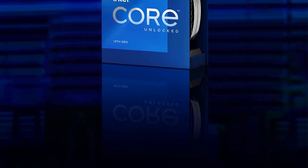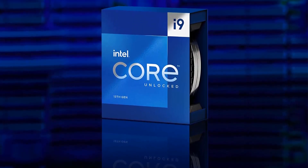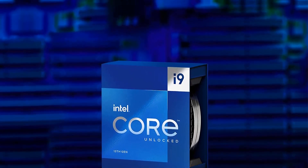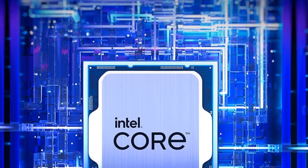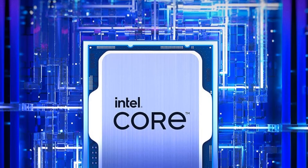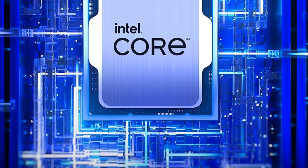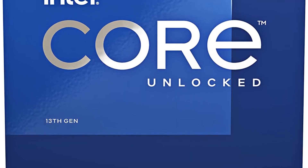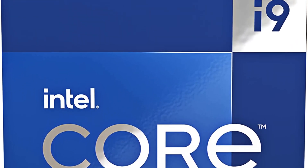The new processors also offer platform flexibility, with support for older DDR4 memory in addition to DDR5. The PCIe configuration for the processors is unchanged: 16 PCIe Gen 5 lanes for the graphics card, an M.2 Gen 4 slot for CPU-attached NVMe SSD, and DMI 4.0 x8 chipset bus. You will come across 700-series chipset motherboards with Gen 5 NVMe slots, but these slots cut into the x16 PCIe lanes meant for the graphics card, making it run at x8 bandwidth.